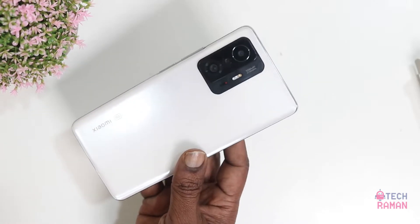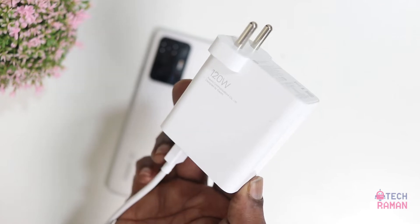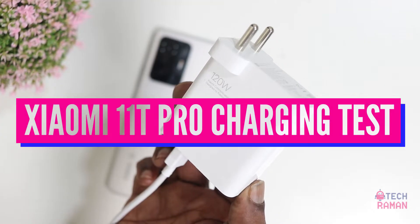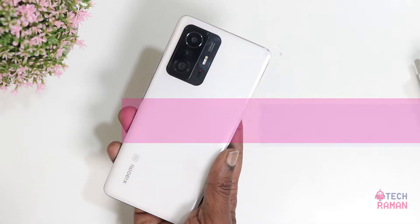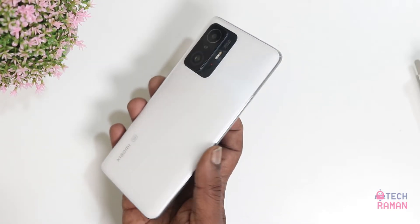What I got here is the Xiaomi 11T Pro with this hypercharging technology. This phone comes with a 120W charger and has a 5000mAh battery. In this video, let's do a battery charging time test to see how long it takes to reach 0 to 100% charging time. They state that it can reach around 20 minutes, but let's find out in our practical test.